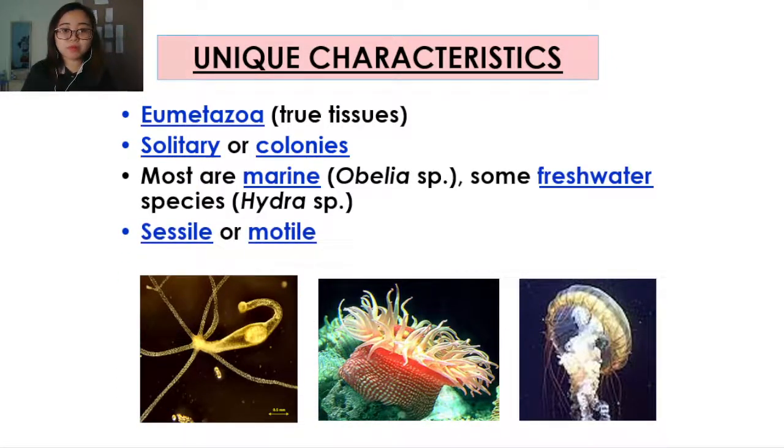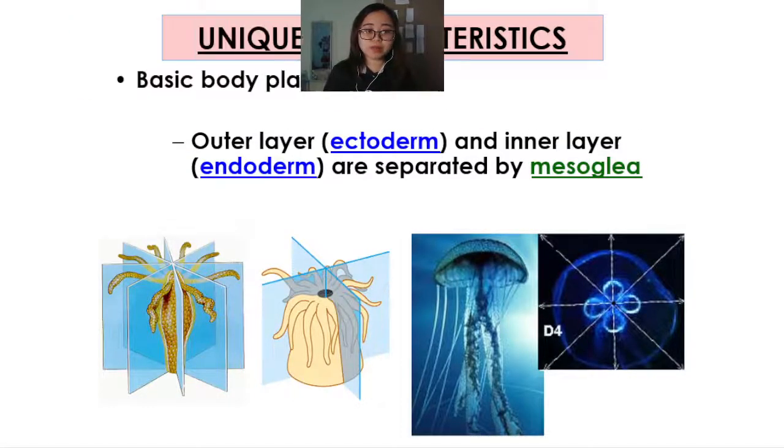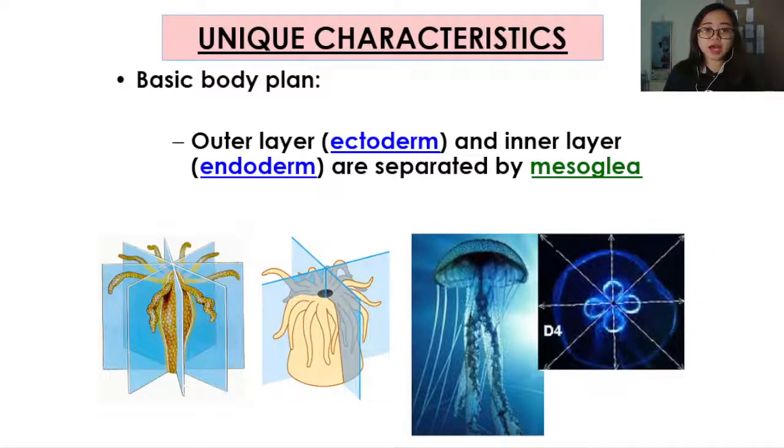Most of them are marine, like Obelia species. Some of them are freshwater species, like Hydra species, and they can be sessile or motile depending on their life cycle, the stages in their life cycle, or the species. They have a basic body plan where they have the outer layer, or ectoderm, and an inner layer called endoderm that is separated by a mesoglia.